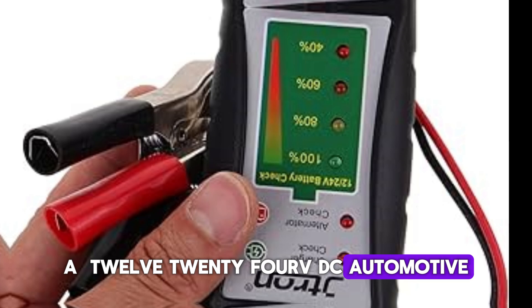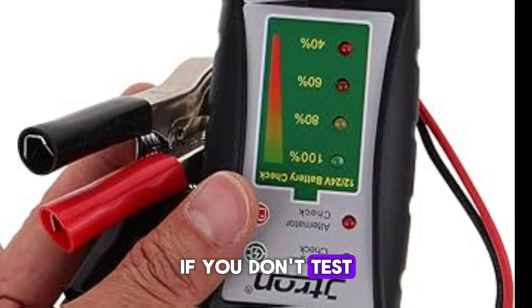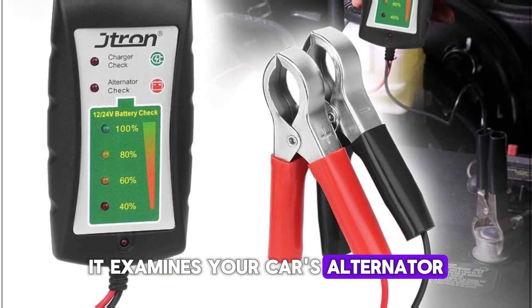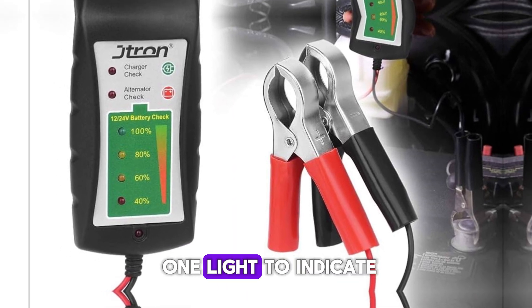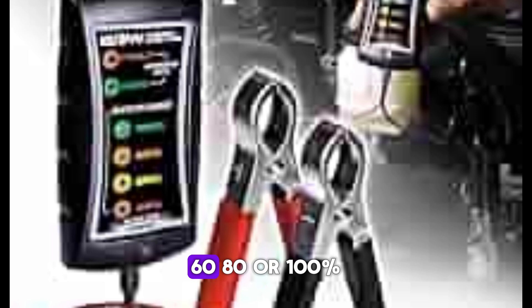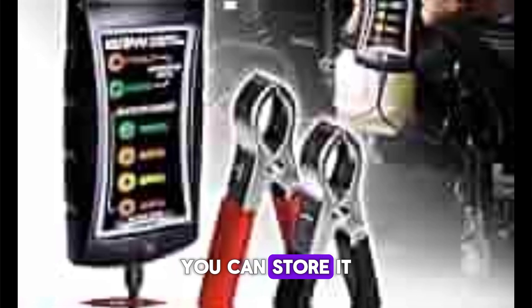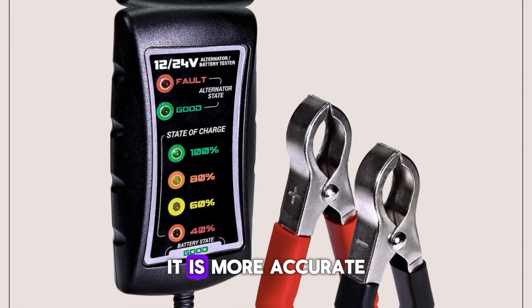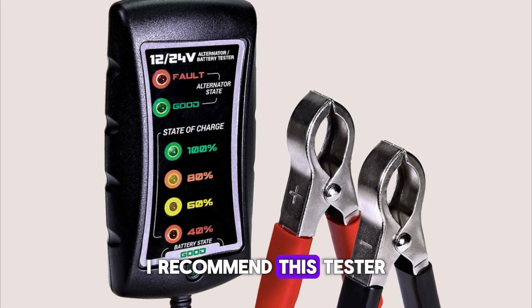12 24V DC Automotive Battery Tester. This tester can do the job for you at a very low cost if you don't test a lot of batteries and don't need the most sophisticated battery tester available. It examines your car's alternator and works with both 12-volt and 24-volt batteries. There isn't any extra information provided, and it only uses one light to indicate whether the battery is faulty. Additionally, it employs LEDs to indicate the battery's 40, 60, 80, or 100% charge, but is unable to indicate the battery's midpoint. Because it is both portable and light, you can store it almost anywhere. Since it simply employs lights to indicate what's happening, it's not the most accurate instrument, though it is more accurate than the majority of cheap battery testers.